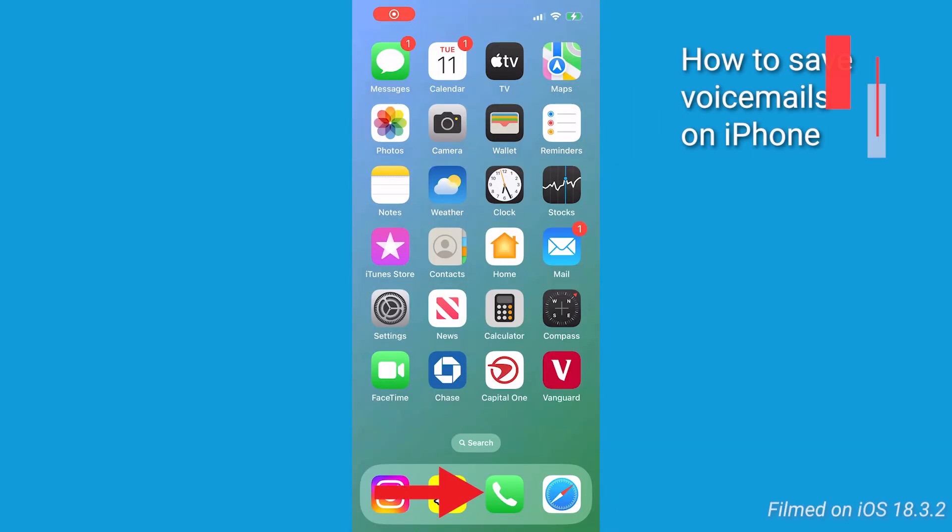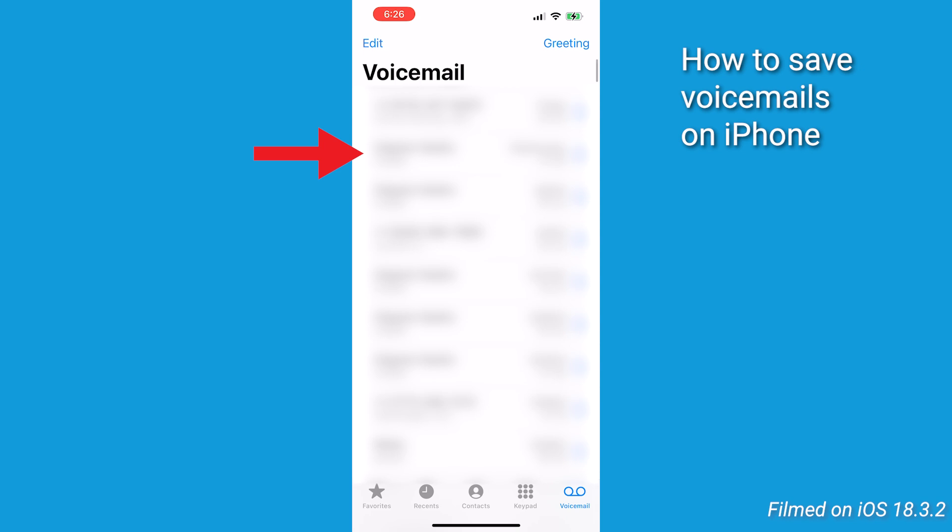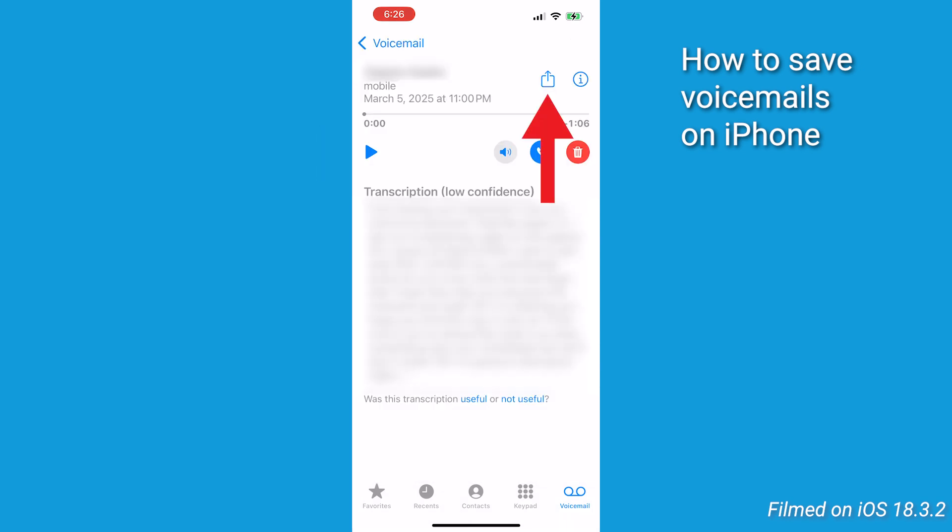Step number one: forward or save the voicemails. If the voicemails are stored on your iPhone, here's how you can save them. Open up the phone app, go to voicemail, and select the voicemail you want to save. Now tap the share icon.